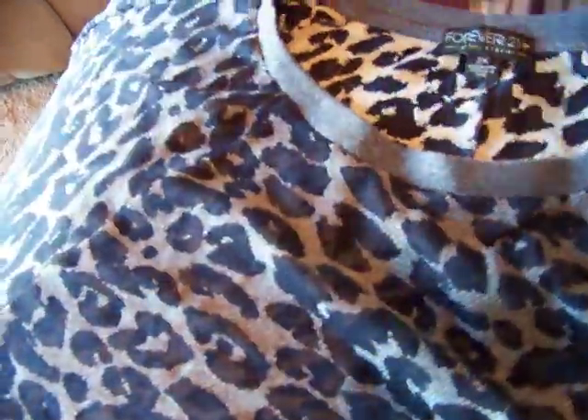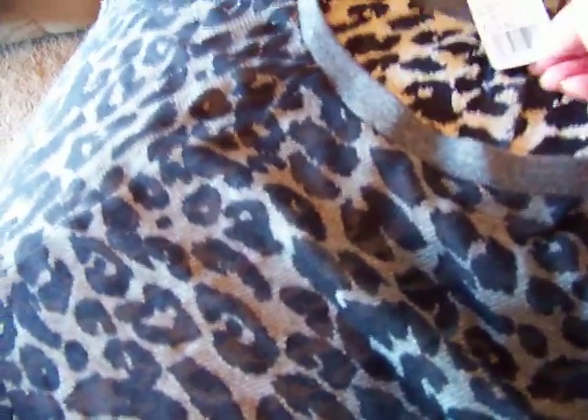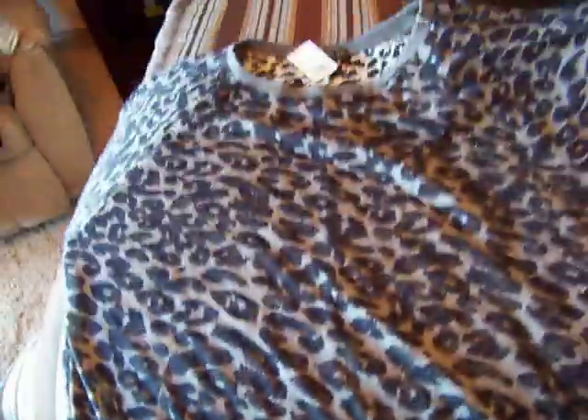Then I got this cute kind of sweatshirt-like shirt and it is in a large leopard print — it's gray and navy blue and it's sheer, so I will need to wear a cami underneath it. That was $19.80, really cute and comfortable just to wear with skinny jeans.